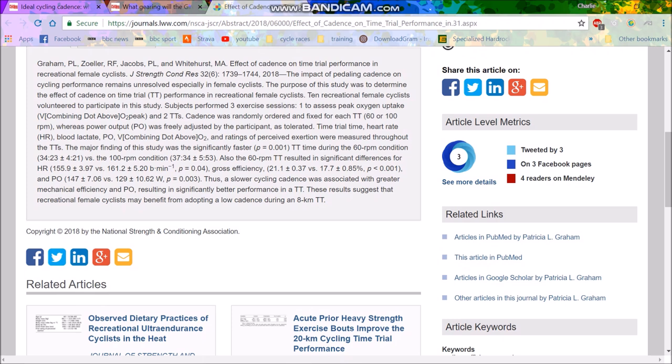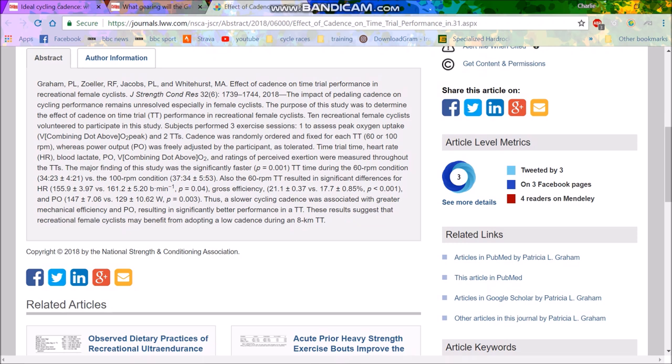The major finding of the study was that there was a significantly faster time trial during the 60 RPM condition versus the 100 RPM condition. They completed 8 kilometers in 34 minutes at 60 RPM versus 37 minutes on average at 100 RPM. There were also differences in heart rate and power output.